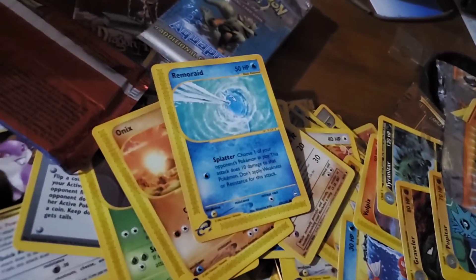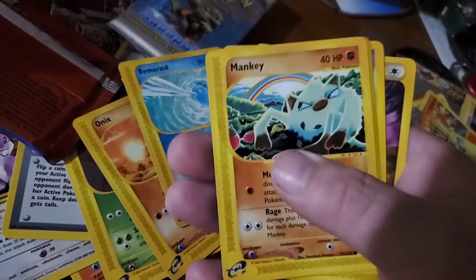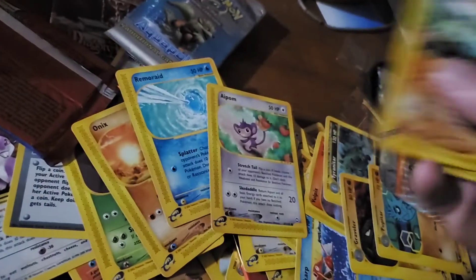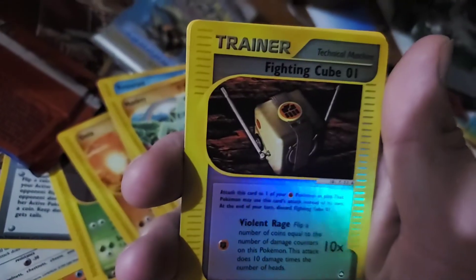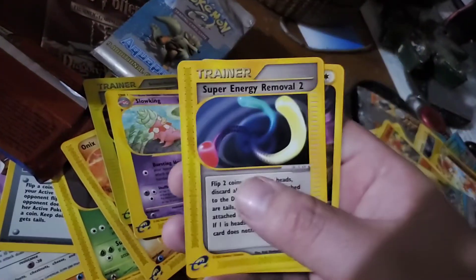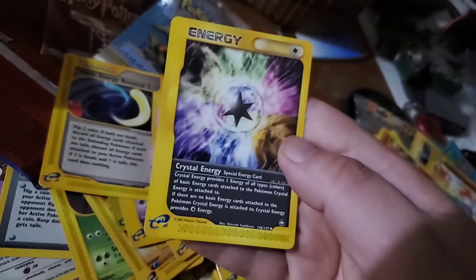Last but not least for the Pokémon cards — we have the Aquapolis, only nine additional game cards. We got Pinsir, Onix, Remoraid. Most of these cards I probably already have the Pokémon of, living deck-wise. That's a cool Mankey, Aipom, Fishing Cube, Fighting Cube. Shiny trainer card, cool Slowking, Super Energy Removal 2 — because you couldn't get it done with the first one — and a Crystal Energy.